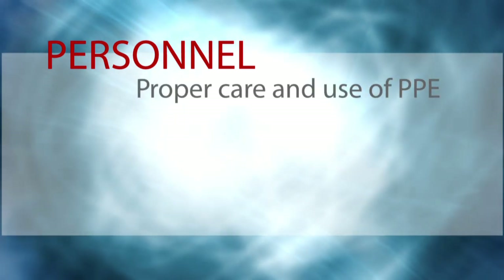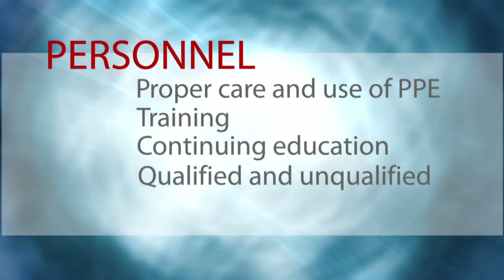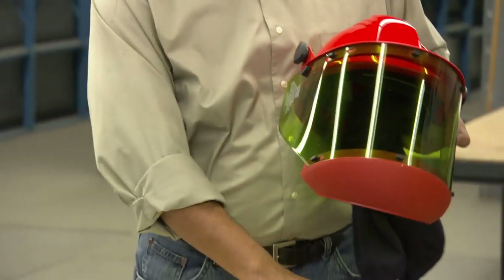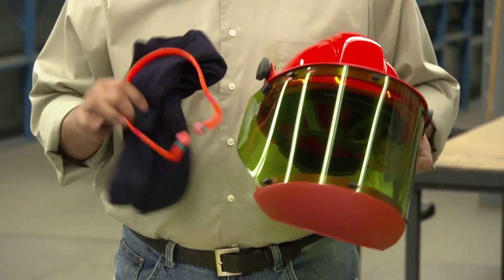Under personnel, the self-assessment will help to focus your attention on the actual work practices of your employees — the proper care and use of PPE, employee training, and continuing education. You'll review the definitions of qualified and unqualified persons and examine workforce preparedness. Have your employees been trained in the proper use of the personal protective equipment? Is all PPE tested per ASTM? Is it appropriate and rated for the electrical hazards of the job? How do you know? For all those employees involved in electrical work, are they receiving sufficient training for the tasks they are required to perform? These are just a few of the questions you'll find as you use this online resource.